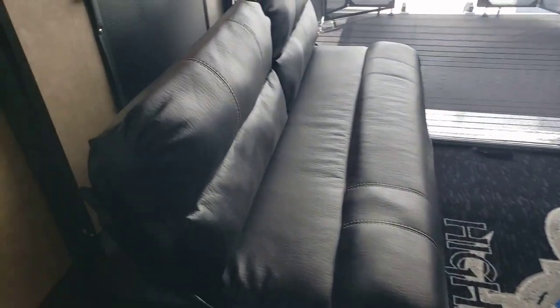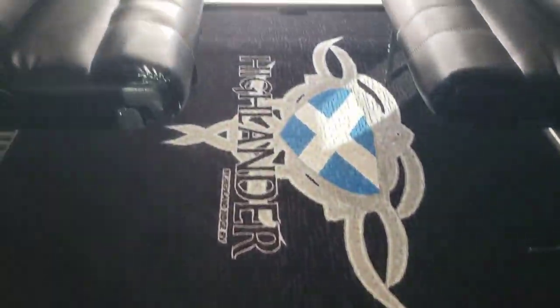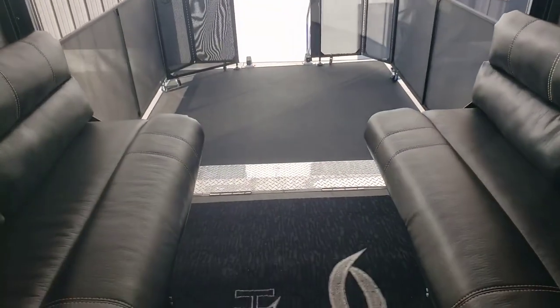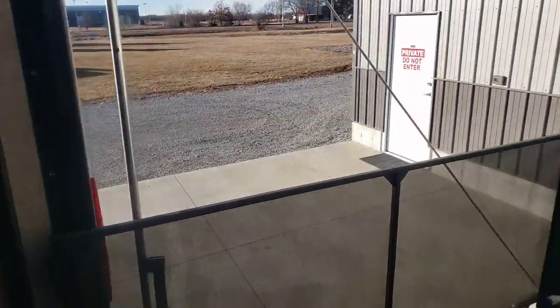Nice leather upholstery — none of this is bad, all good quality stuff, not flaking like a lot of them are. Great rug here. This entire wall is a screen, so it keeps bugs out, or you can open it up and come out to your patio or ramp. Got this set up as a patio now.